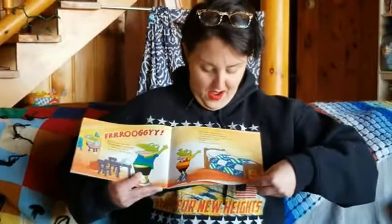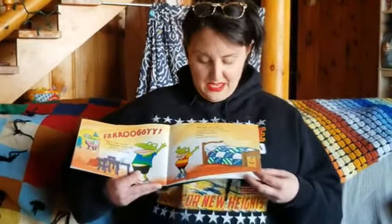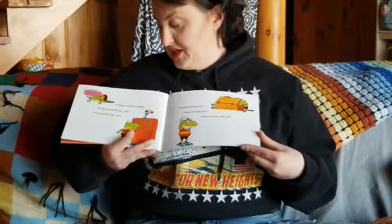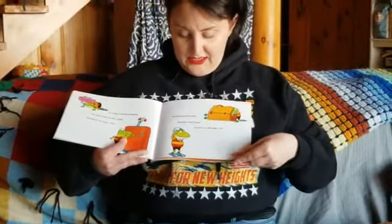'But Froggy,' said his father, 'you need your bicycle helmet.' 'I don't know where it is,' said Froggy. 'It's where you left it.' 'I forget.' 'You have to look for it.' Have you heard that one before? I've heard that one before! So Froggy looked for his helmet. He looked under the sink — bonk. He looked in the fridge — slam. He looked in his toy chest. 'I found it!' yelled Froggy, and put it on with a slap.